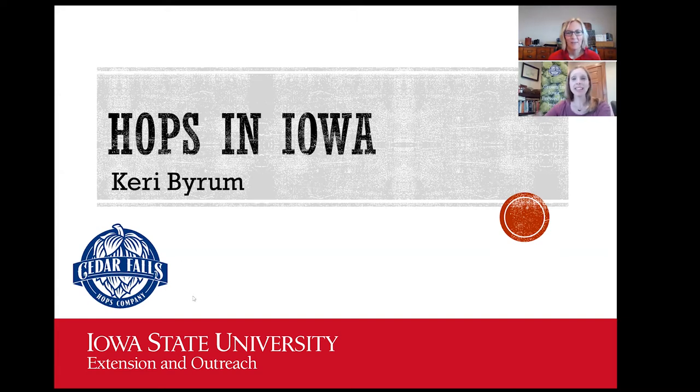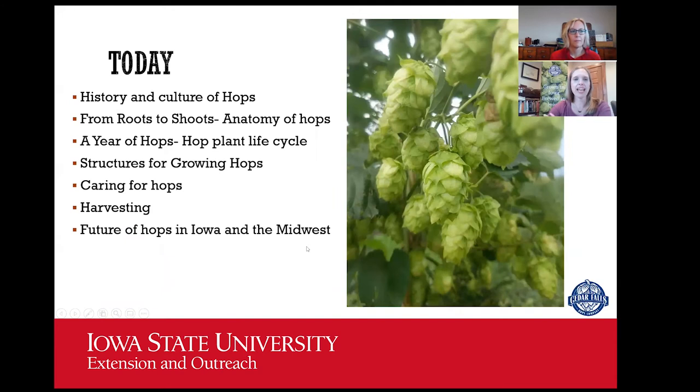Thank you. Please ask your questions as we go and Krista feel free to interrupt me. I'm going to focus mostly on commercial hops production but I've included some content on growing hops at home as well. Tonight we are going to talk about the history and culture of hops, the anatomy of hops, what a year looks like growing hops, the trellis structures, care and maintenance, harvesting, and the future of hops in Iowa.